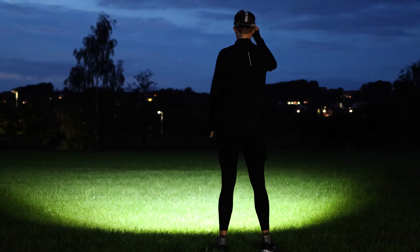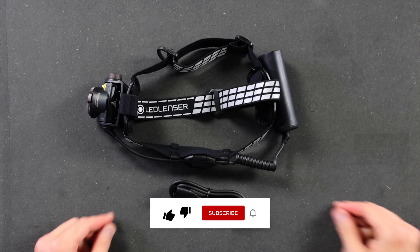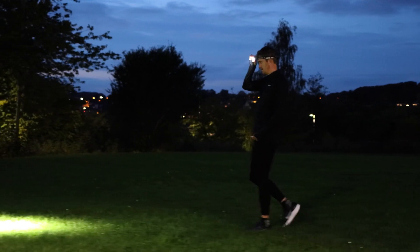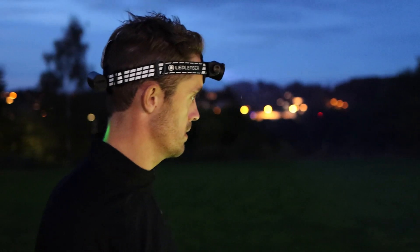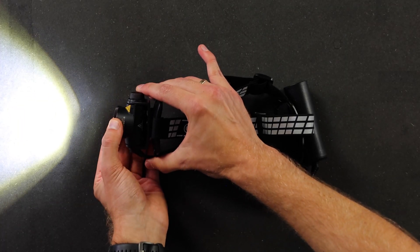You can lengthen the battery cord and put the battery in your backpack. There are a lot of different accessories included, so you can attach it to your bike and so on. If you attach it somewhere you can't reach, you can actually use your phone to control it as well. So it's a premium lamp for trail running, orienteering, hiking, and mountain biking if you want to use it for that.